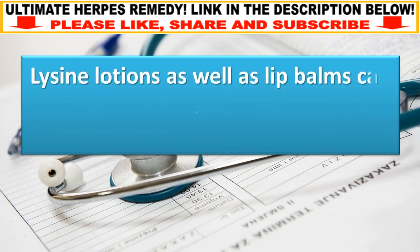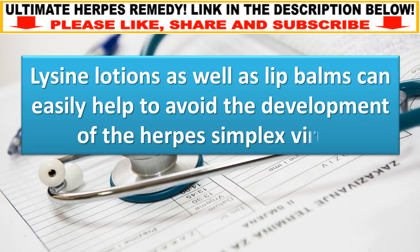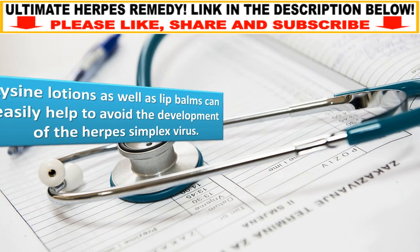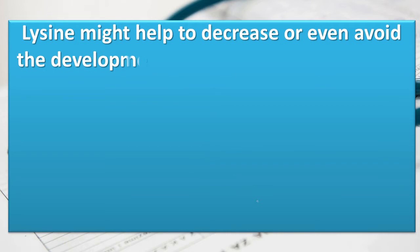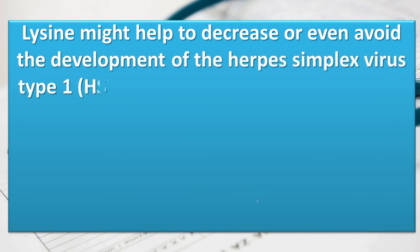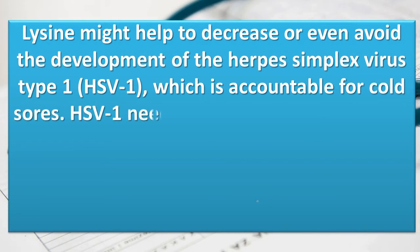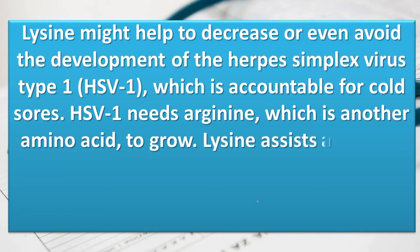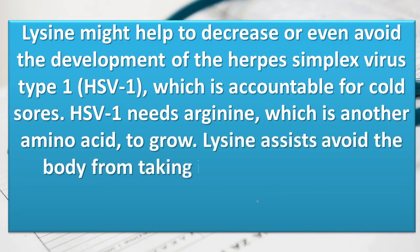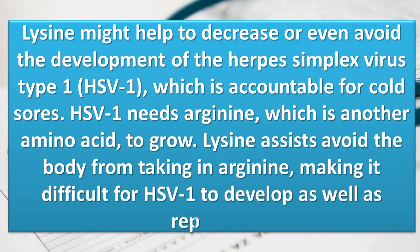Lysine lotions as well as lip balms can help to avoid the development of the herpes simplex virus. Lysine might help to decrease or even avoid the development of the herpes simplex virus type 1 (HSV-1), which is accountable for cold sores. HSV-1 needs arginine, which is another amino acid, to grow. Lysine assists by preventing the body from absorbing arginine, making it difficult for HSV-1 to develop and replicate.